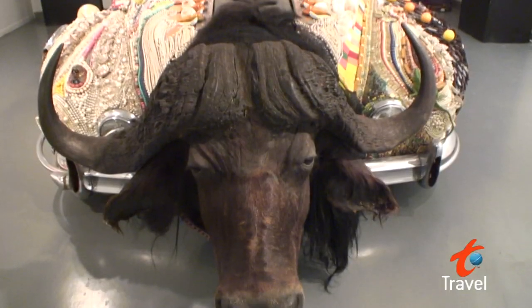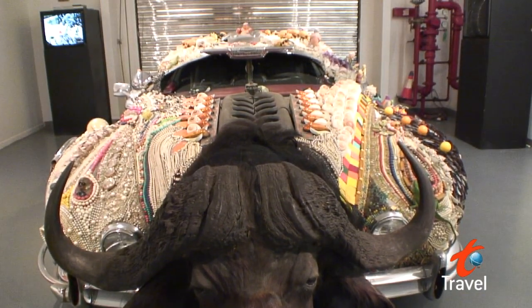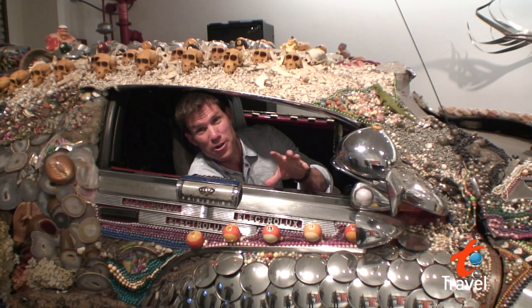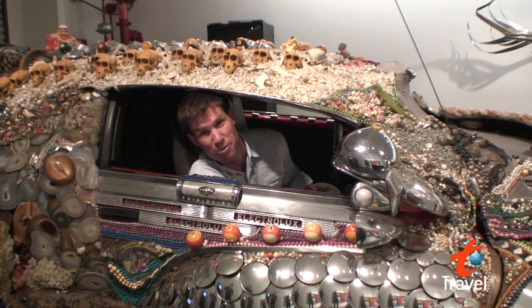And if you think that's crazy, check out the Art Car Museum. This glorified garage is home to some of the most decorated automobiles you've ever seen. And the best part is, it's not just art to look at — these are fully functioning automobiles.